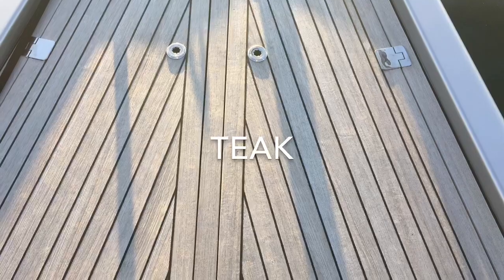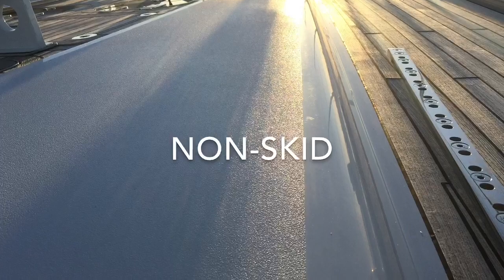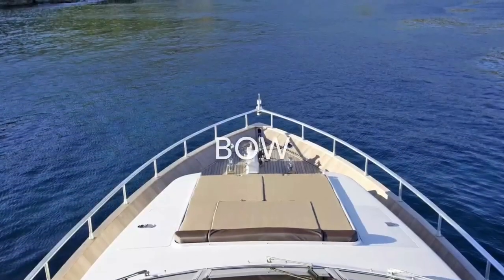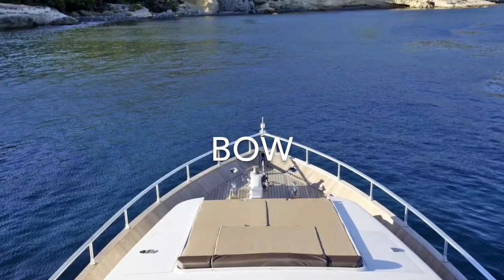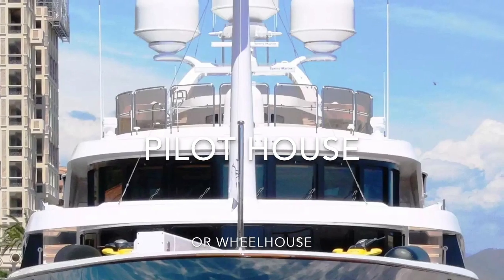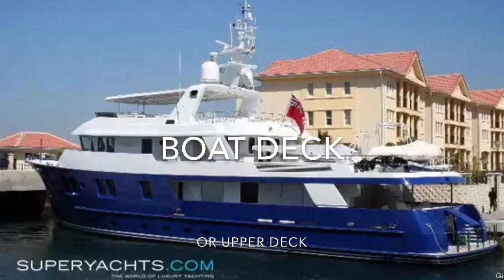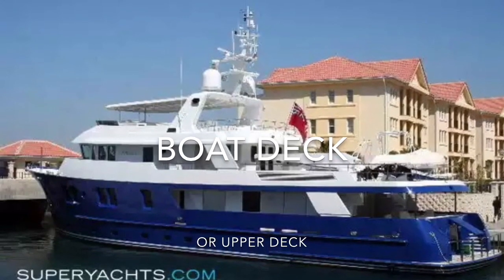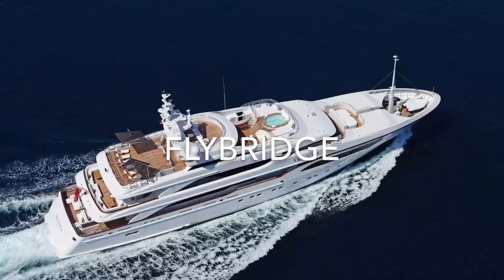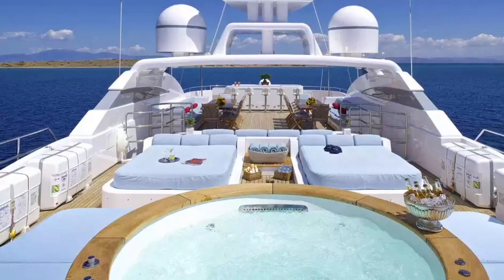The deck will likely be either teak, which looks like this, or non-skid, which is rough and feels like sandpaper so you don't slip. Then you'll make it to the front or the bow of the boat. If you turn around, you'll be looking at the pilot house or the wheelhouse. Walk on behind that and there may be another deck, which we call the boat deck because our inflatable boat was stowed there. Then at the tippy top, there may be another deck called the fly bridge — you'll be feeling so fly if you're chilling up there.